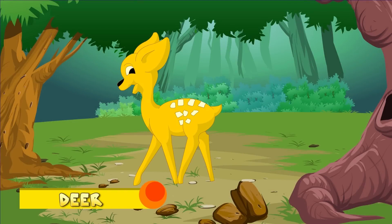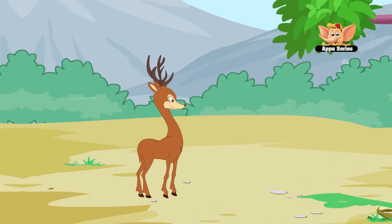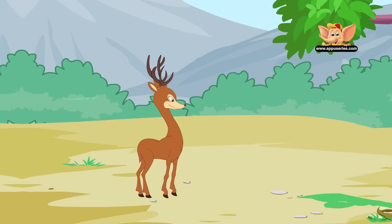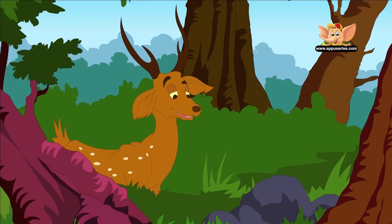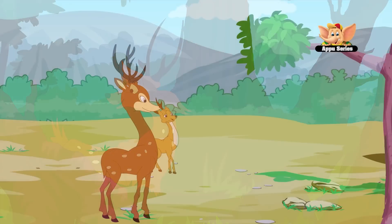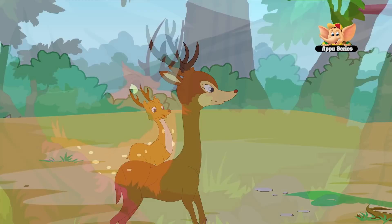Deer. Deer are native to all continents except for Australia and Antarctica. They have long and powerful legs and can jump 10 feet high. Deer have a great sense of smell and hearing — they can hear higher frequencies of sound than humans. In the fall, deer shed their summer coat and receive a much thicker winter coat. Deer are the only animals that have antlers.